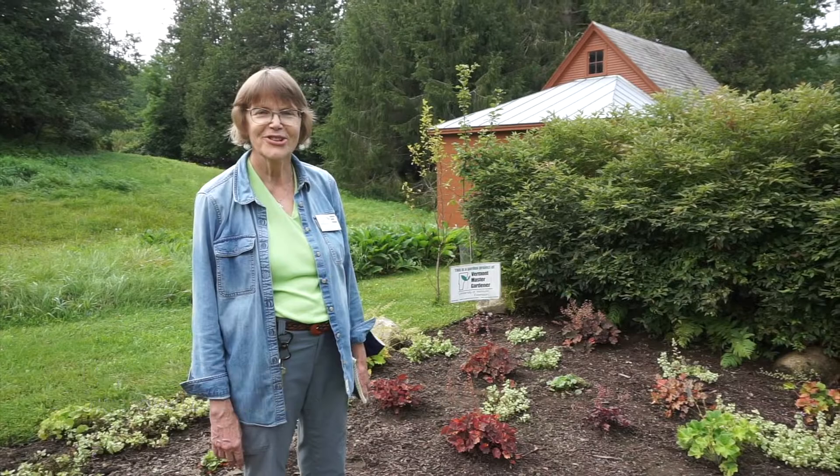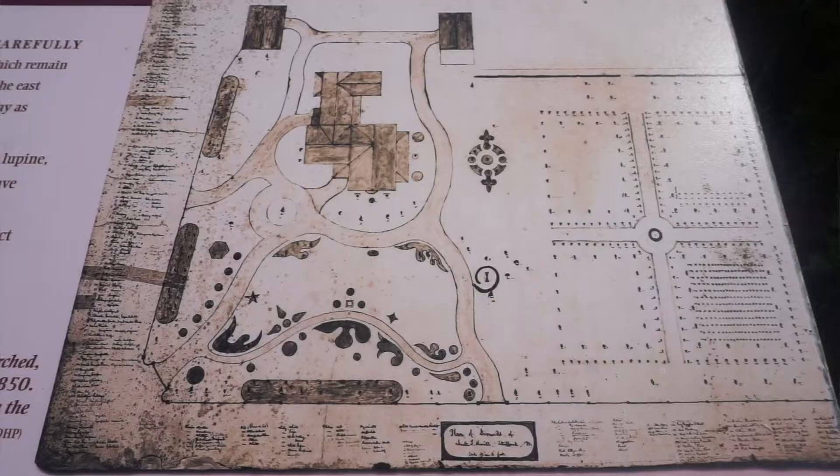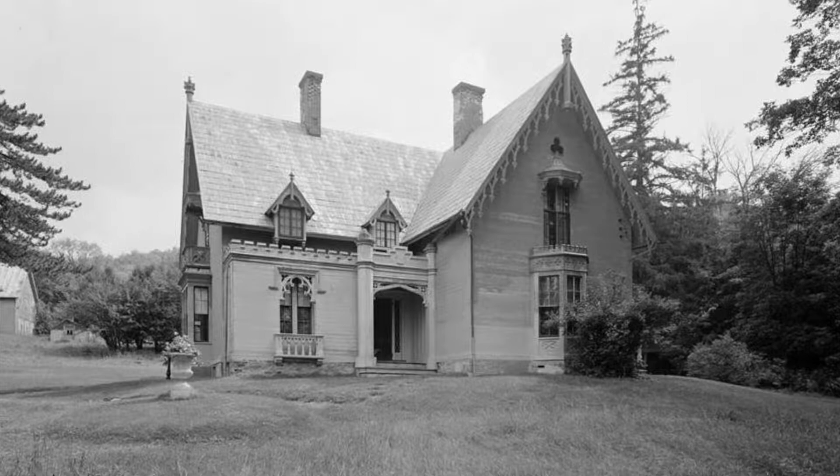Hi, I'm A.J. Zwickelmeyer, the gardener at Justin Morrow Homestead.